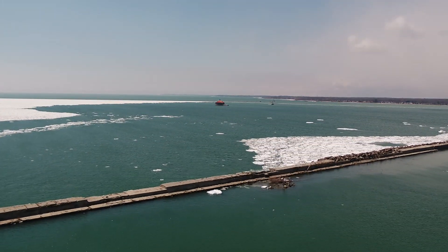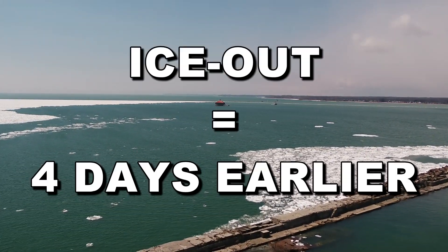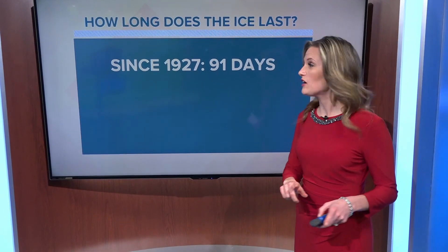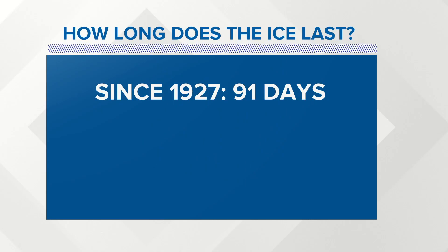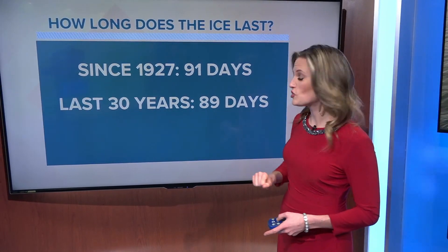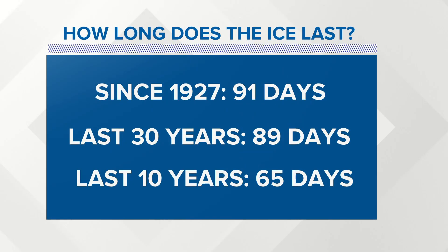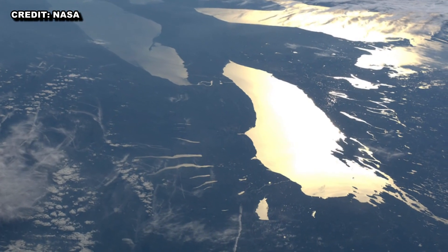In addition to that, the National Weather Service has their own data concerning the ice boom, and they say the ice out date has actually gotten four days earlier since the ice boom was first added. I also did a little bit of digging on my own and found that since 1927, the average number of days that Lake Erie is frozen is about 91 days. If you shorten that to just the last 30 years, the average time spent iced over is just 89 days. If you look at just the last 10 years, the average ice time is only 65 days. So in recent seasons, Lake Erie hasn't been staying frozen as long, even though the ice boom is still in use.